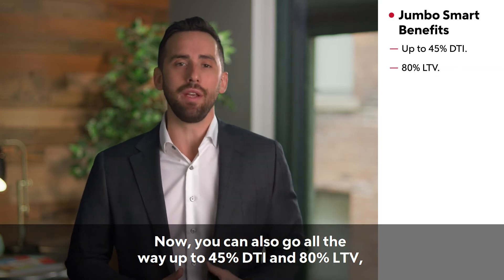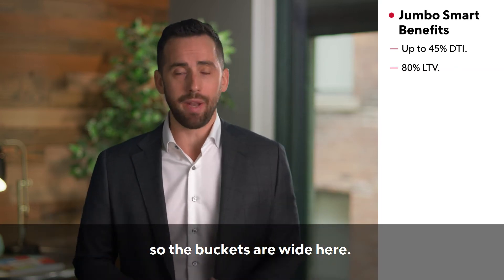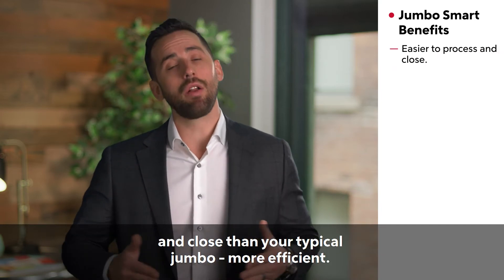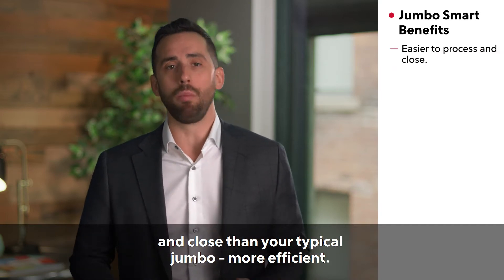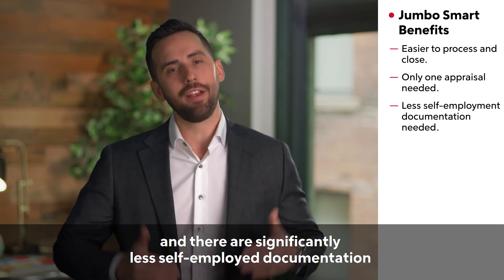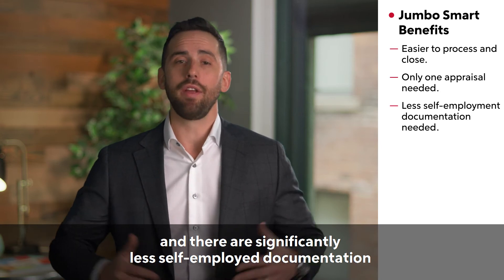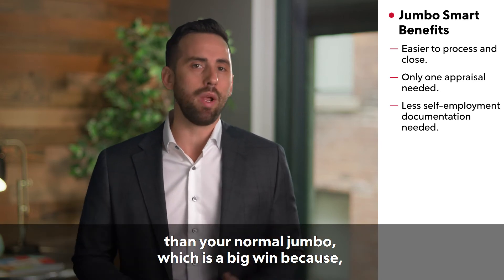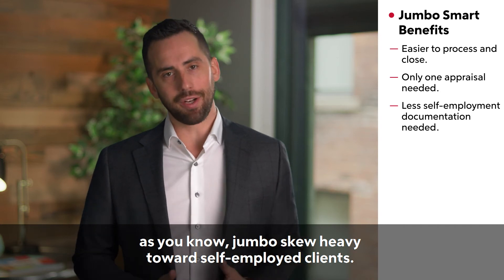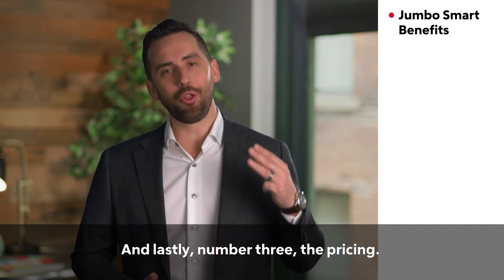Number two: these are easier to process and close than your typical jumbo — more efficient. We only need one appraisal, and there is significantly less self-employed documentation than your normal jumbo, which is a big win because, as you know, jumbo loans skew heavily towards self-employed clients.